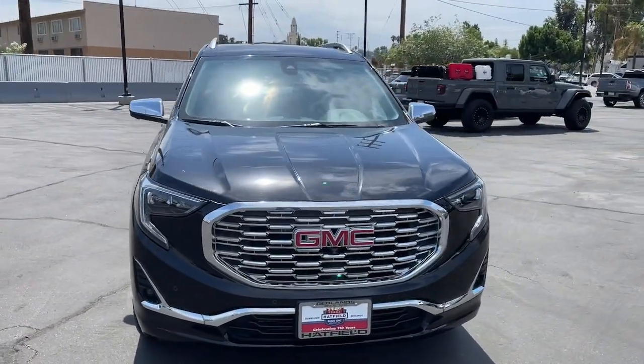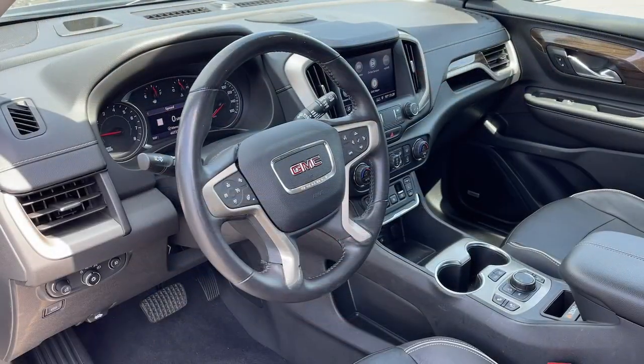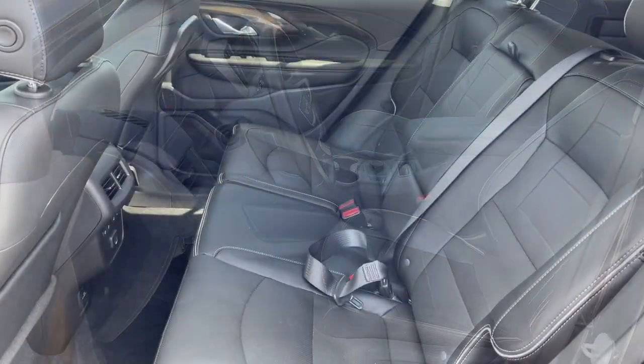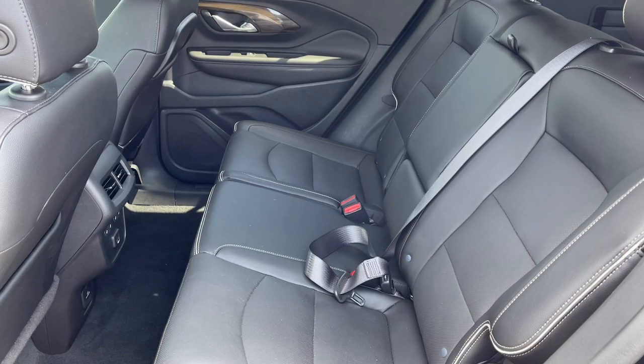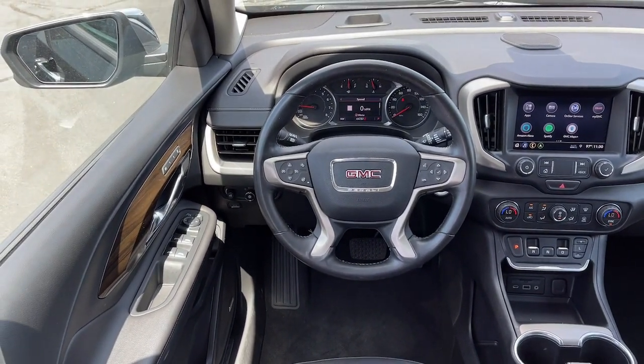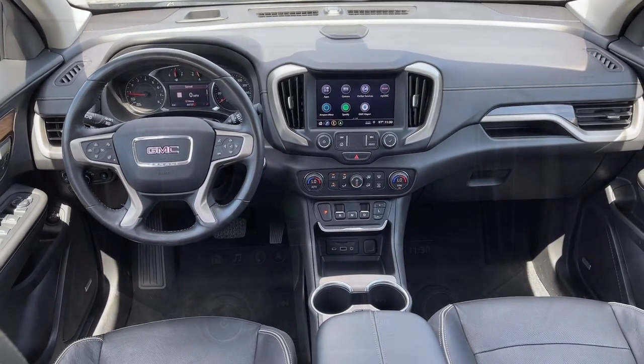These are just some of the great options this vehicle comes with: Heated Steering Wheel, Apple CarPlay and/or Android Auto, Navigation System, Sun/Moonroof, Keyless Entry, Power Passenger Seat, Heated Rear Seat, Heated Mirrors, Adaptive Cruise Control, and Satellite Radio.